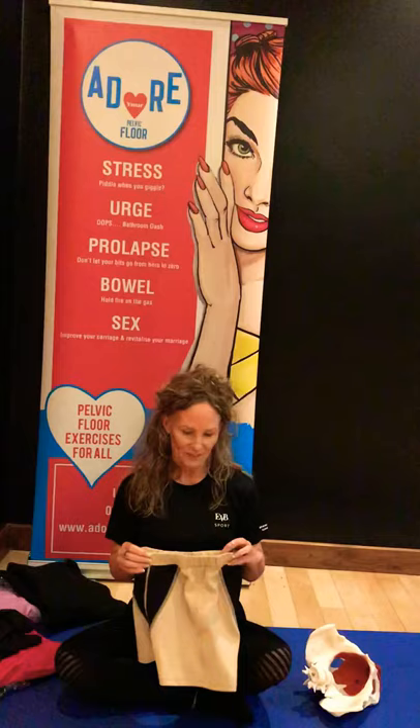In fact, medical professionals across the globe are loving this product because it really is useful to have something to help support alongside your pelvic floor rehab.